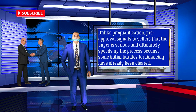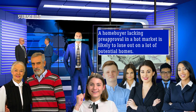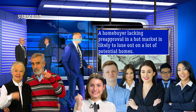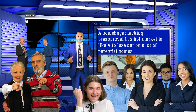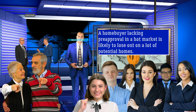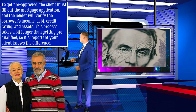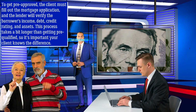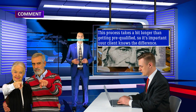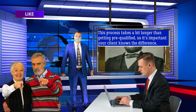Unlike pre-qualification, pre-approval signals to sellers that the buyer is serious and ultimately speeds up the process overall because some initial hurdles for financing have already been cleared. A home buyer lacking pre-approval in a hot market is likely to lose out on a lot of potential homes. To get pre-approved, the client must fill out the mortgage application, and the lender will verify the borrower's income, debt, credit rating, and assets. This process takes a bit longer than getting pre-qualified, so it's important your client knows the difference.